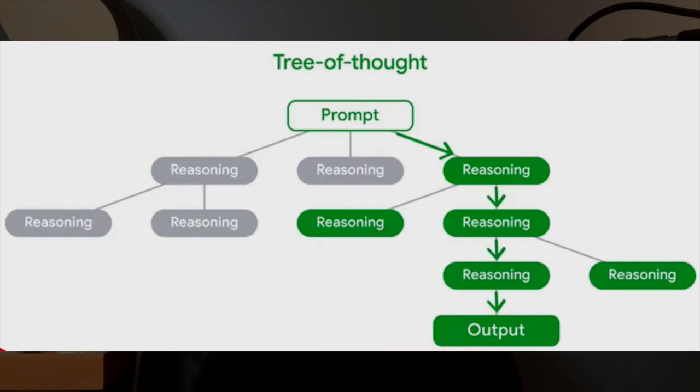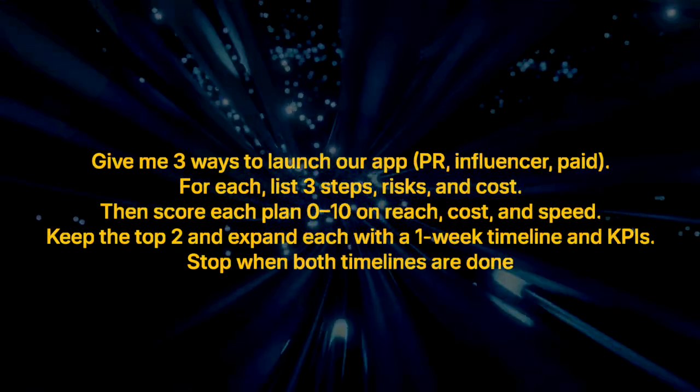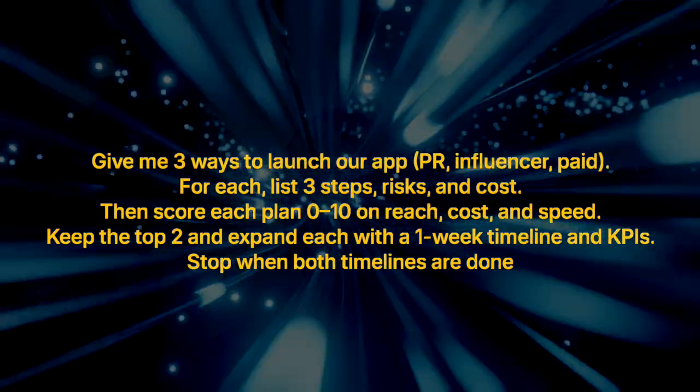Chain of thought prompting is when you ask the AI to show its reasoning so you can learn or spot hallucinations — just like a math teacher asking you to show your work. Tree of thought prompting means asking the tool to explore multiple reasoning paths at once, like branches growing on a tree. For example: 'Give me three ways to launch our app — PR, Influencer, Paid. For each, list three steps, risk and cost. Then score each plan on a scale of 0 to 10 on reach, cost, and speed. Keep the top two and expand each with a one-week timeline and KPIs. Stop when both timelines are done.'